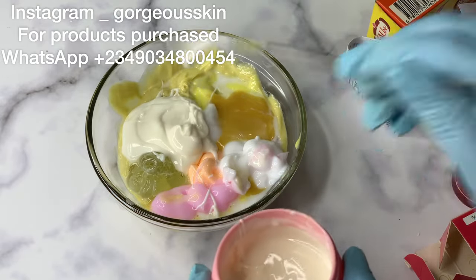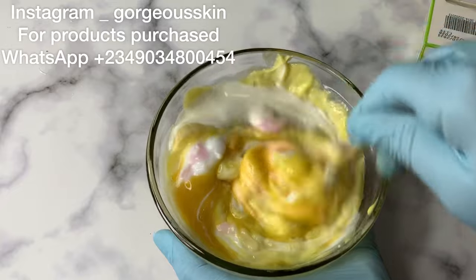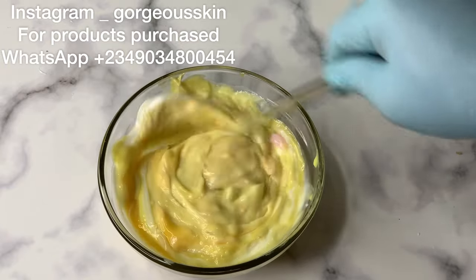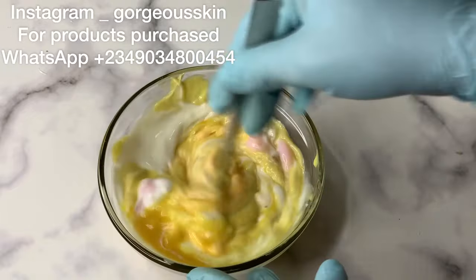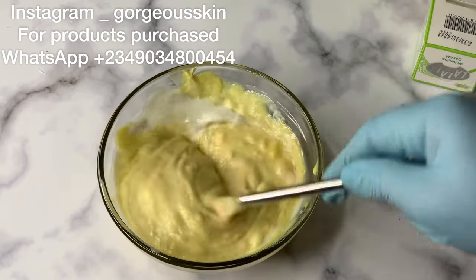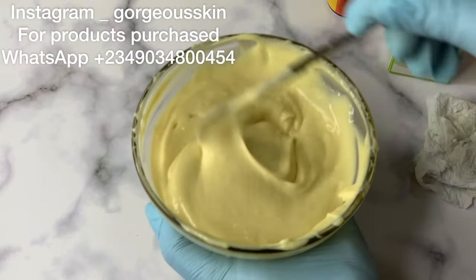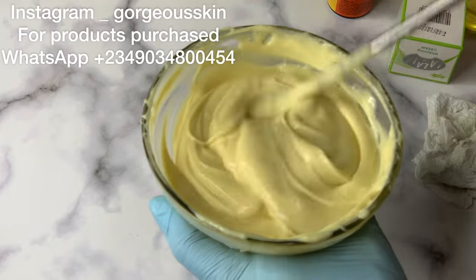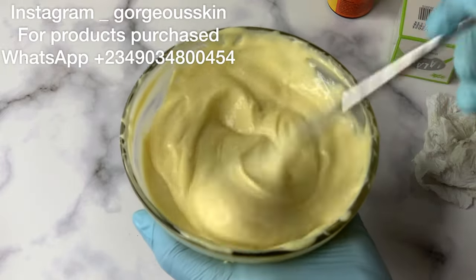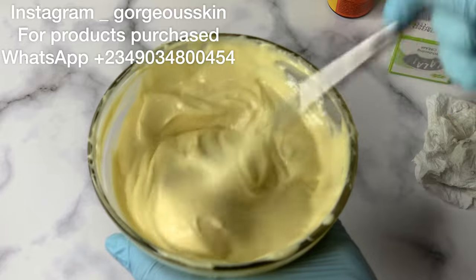I'm adding this moisturizer into the face cream because I want it to be moisturizing, especially for those with dry skin — and the fact that it also lightens the skin is a plus. You can send me a DM if you want it, just 15k for 500ml. If you want to purchase any of my skincare products or register for my skincare training, do send me a DM. We have three packages: beginners class, basic class, and advanced formulation class. I'm here to help you formulate effective products that will move in the market.